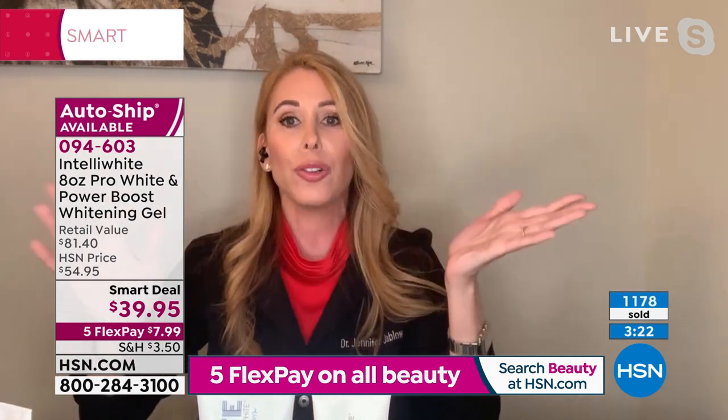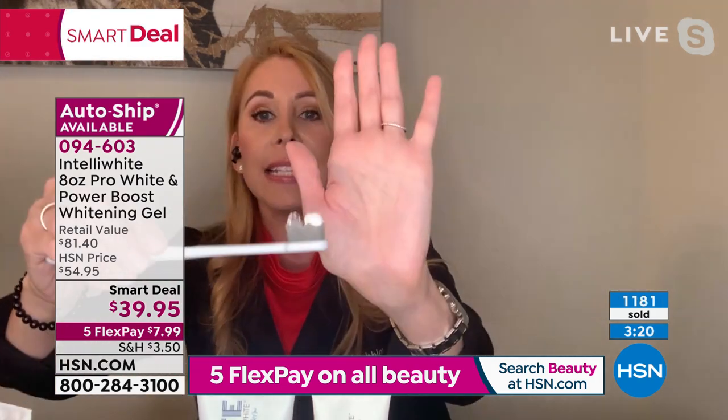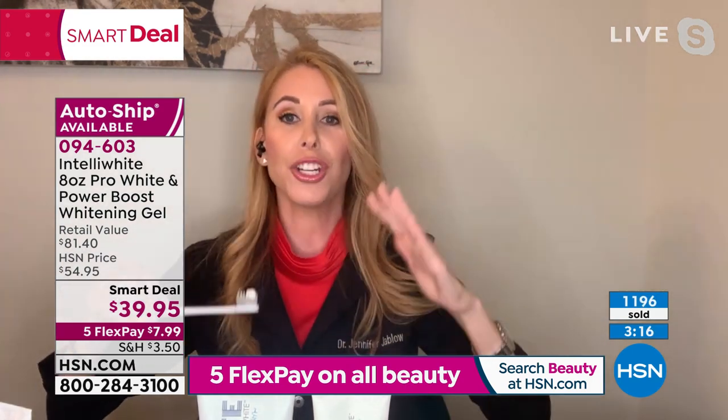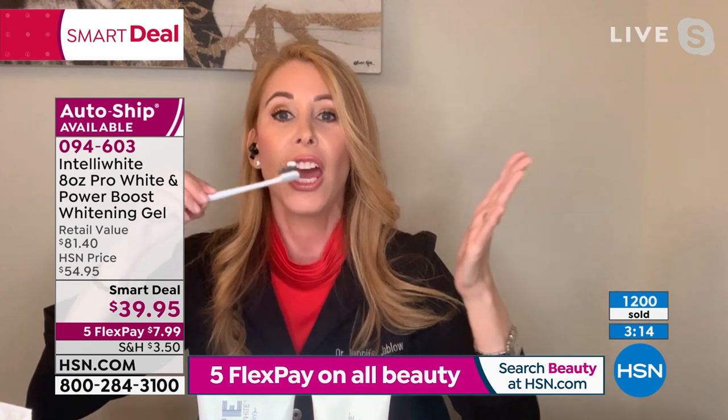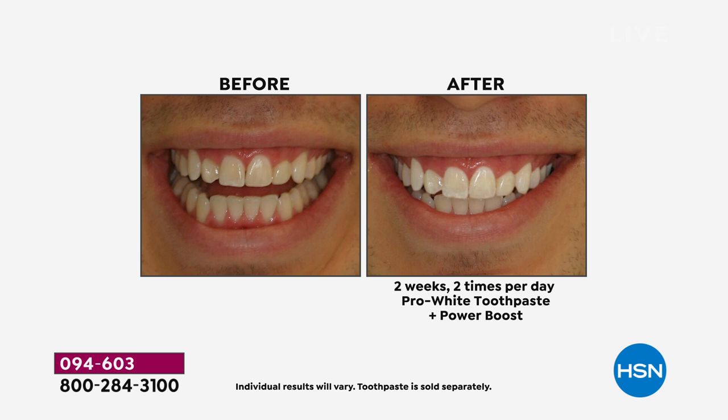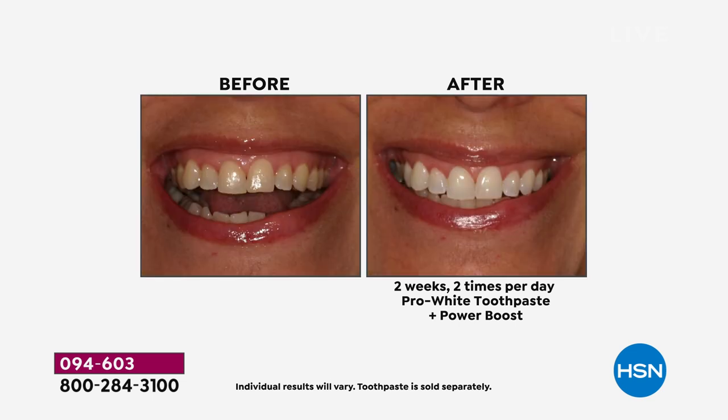This is not just a whitening toothpaste — it's strengthening, fighting plaque and bacteria, maintaining your white. And you can drink everything you want while brushing twice a day with this: coffee, tea, red wine, whatever you want, because you're erasing the stains daily. Your teeth have pores like your skin have pores, so no matter what whitening system you're using, you need something to maintain.